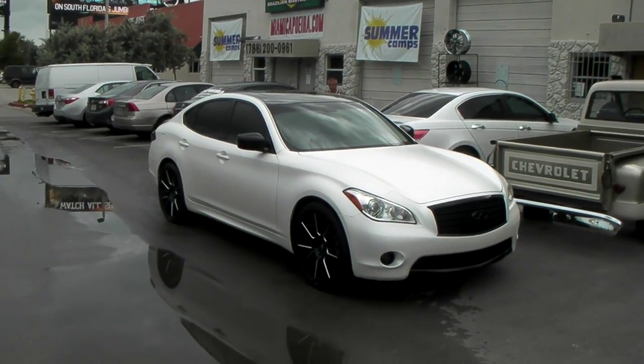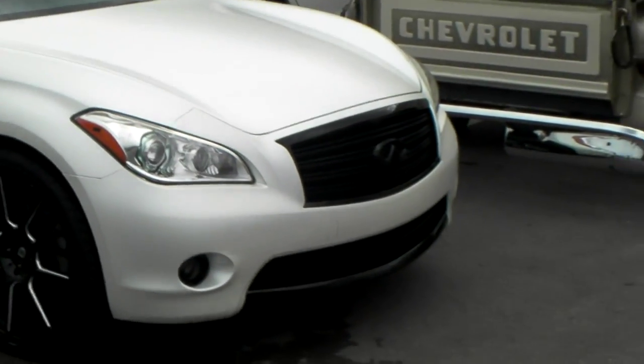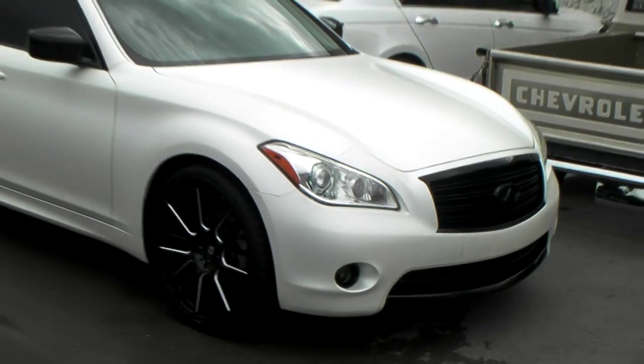Right here we got the Infiniti M37, got the custom wrap on there — you can see the matte white. Got all the black emblems, black grill, black everything around the bezels.